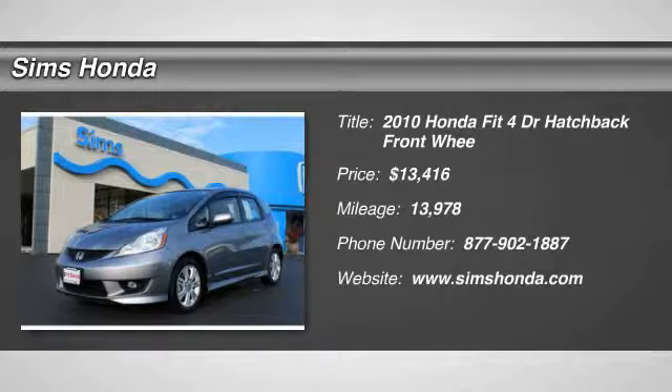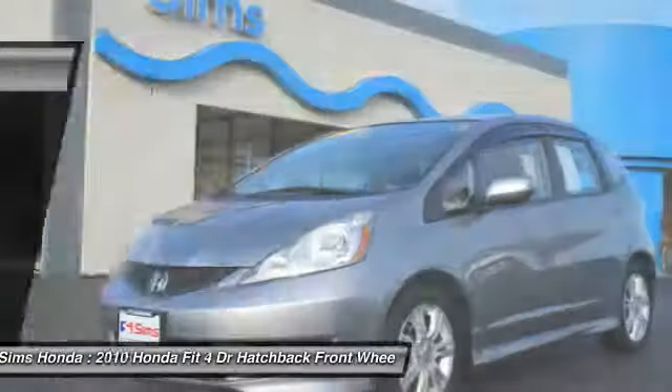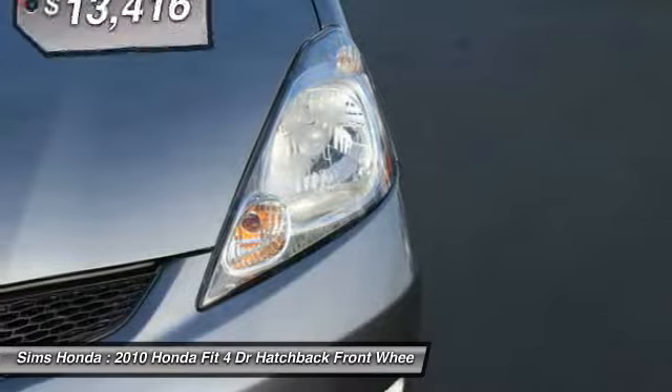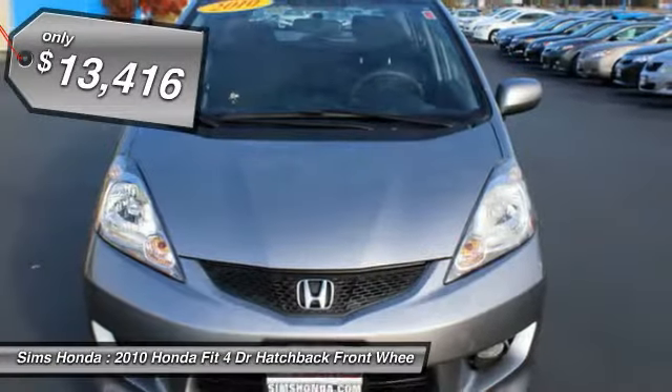Come test drive the 2010 Fit. The Fit was engineered to be useful, efficient, and reliable, but its most important attribute is its innate charm and coolness, and is priced below $15,000.